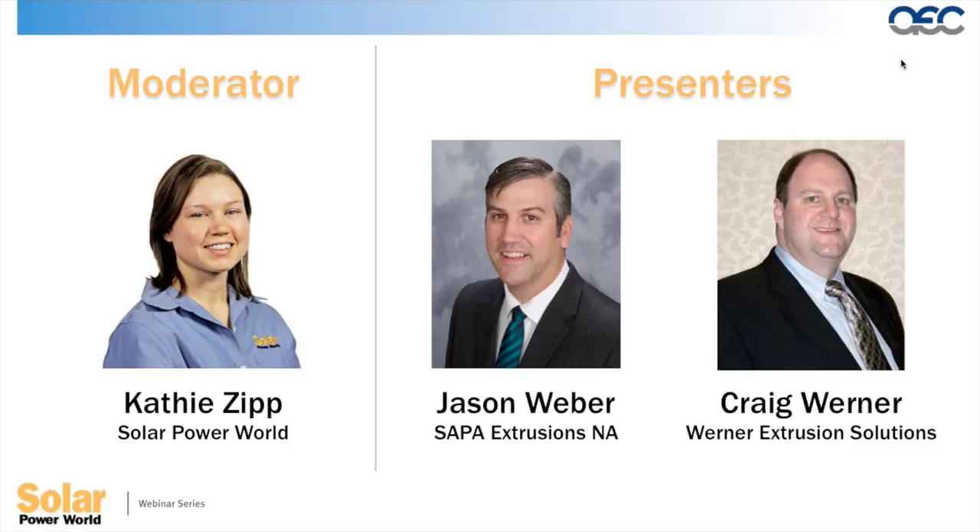I'd like to introduce our presenters. Today we're thrilled to have Jason Weber, Director of Business Development for Energy and Industrial Products at SAPA Extrusions North America, and Craig Warner, President of Warner Extrusion Solutions. Jason has over 17 years of experience in the aluminum extrusion industry, is a member of the Aluminum Extruders Council, and holds a Bachelor of Science in Business Administration from Minot State University. Jason, go ahead whenever you're ready.